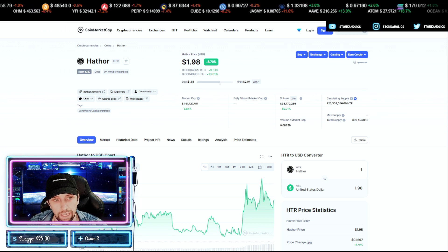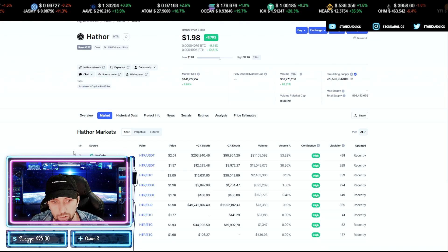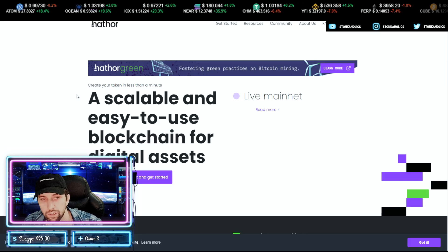Right off the bat you can notice that they already have a capital portfolio, so there's VC money in this project. They also have quite a few listings on KuCoin, CoinX, Gate.io, and so on.